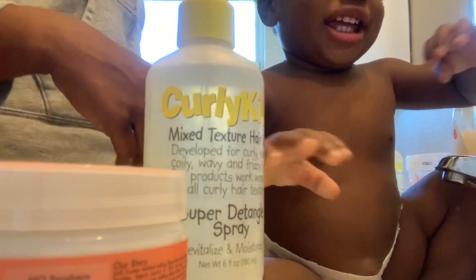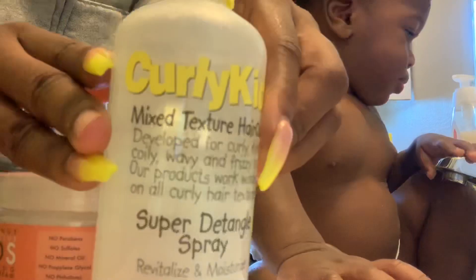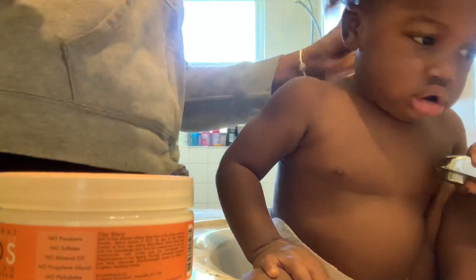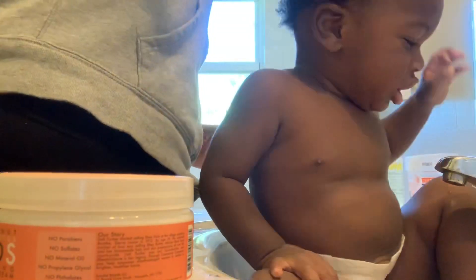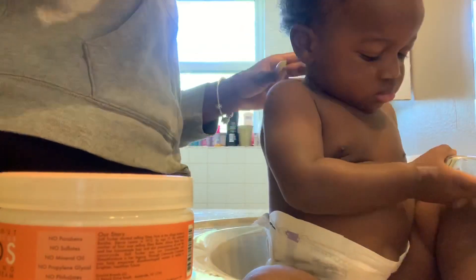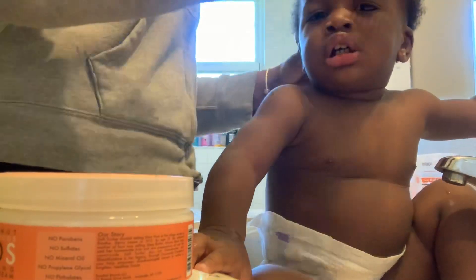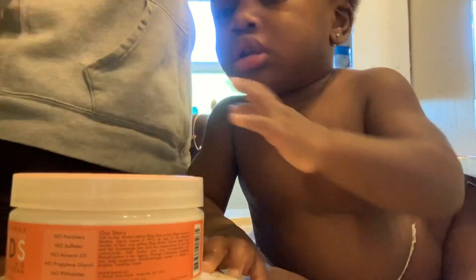After I washed it all out, I took him out the tub and I actually combed it out a little bit. The next product is a super detangler spray from Curly Kids. His hair was already soft from the conditioner — that's why I combed it out before I put the detangler — but since we're reviewing everything, let's use this too. The detangler did give it a little extra softness on top of what the Shea Moisture Mango and Carrot conditioner already did.